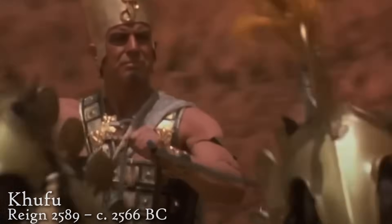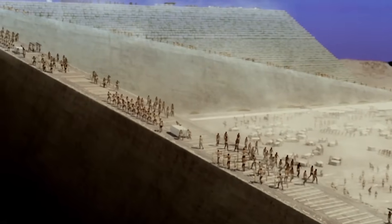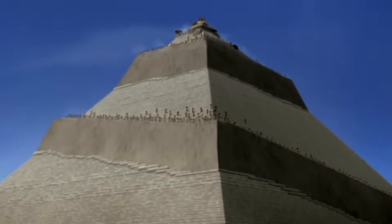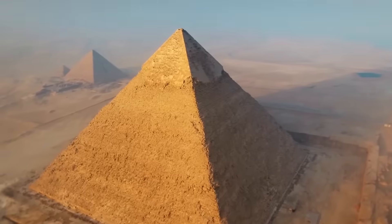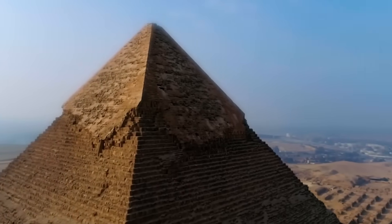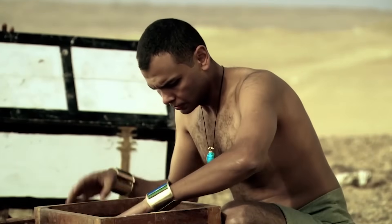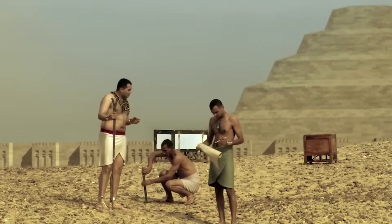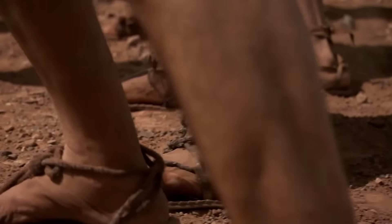The pyramids of Giza are traditionally believed to have been built as tombs for the pharaohs Khufu, Khafre, and Menkaure sometime around 2500 BC using ancient stone tools, ramps, levers, and wedges. But when you look at the actual construction, it raises a lot of questions. The Great Pyramid, for example, is aligned almost perfectly to true north — within just 0.067 degrees of perfect alignment — more accurate than most modern buildings, done thousands of years ago without GPS or even a compass.